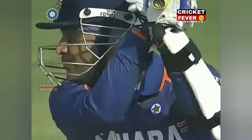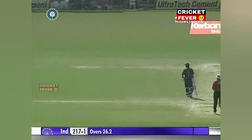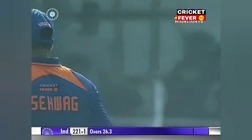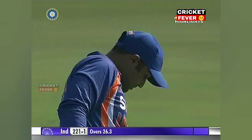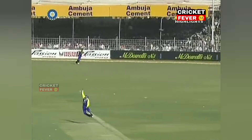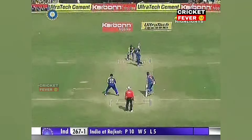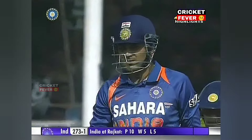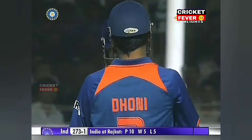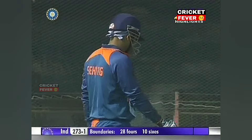Over-pitched delivery, full — got the outside edge. There's a plenty of gap there. Over extra cover and he's split the offside field once again. In the air but clearing extra cover by quite a bit. Down the track, over the side screen — very close to the Indian dressing room. Sixth six of the innings for Sehwag.